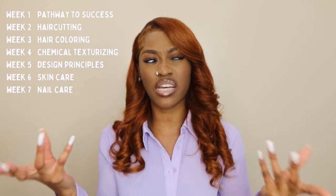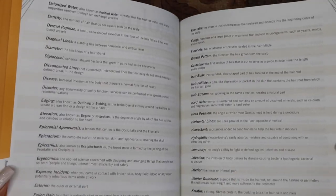I studied for about seven to eight weeks before taking the test — seven chapters over seven weeks, with an eighth flexible week. For the first hour of each study session, I would write down the definitions on note cards for each chapter: Hair Cutting, Chemical Texturizing, Skin Care, and so on. Some chapters had more words than others because some piles were bigger.